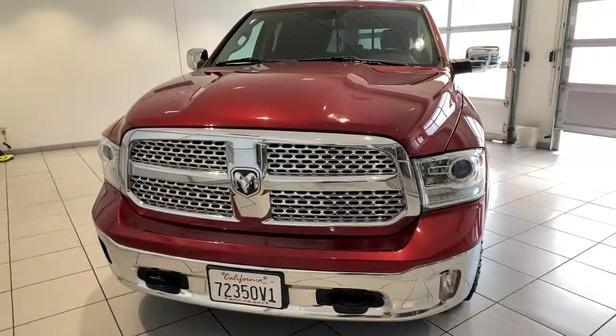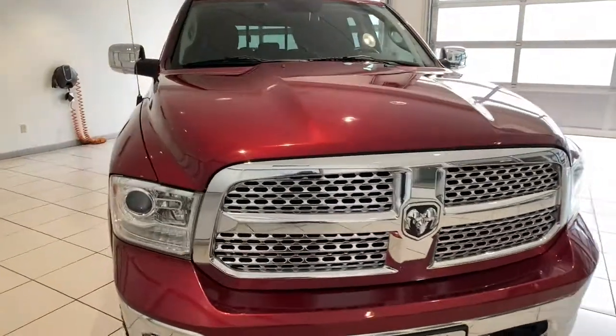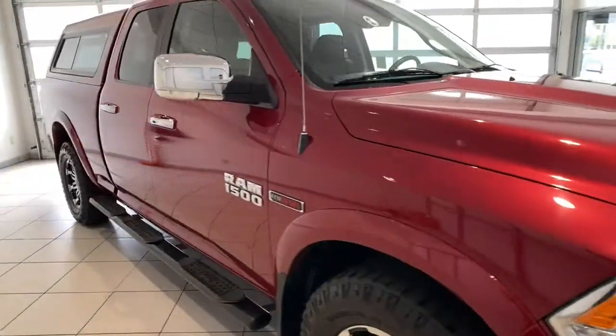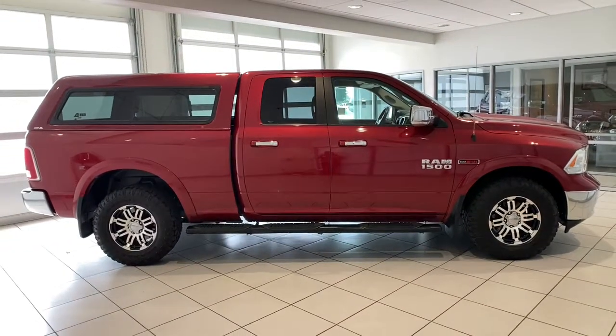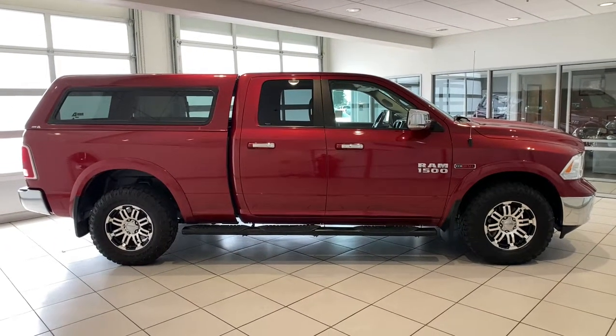Keyless entry, heated driver's seat, woodgrain interior trim, chrome wheels, remote engine start, satellite radio, iPod and MP3 input, heated mirrors, fog lamps, cooled driver's seat.